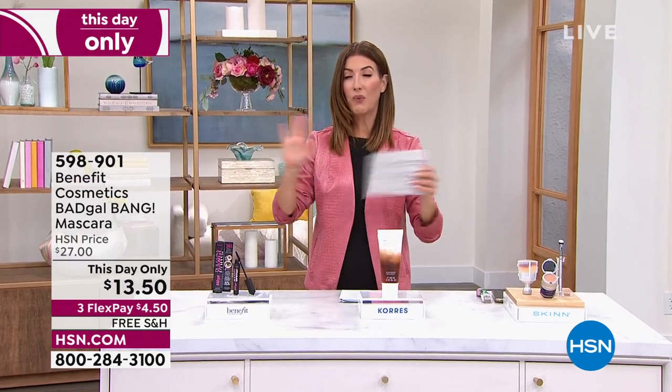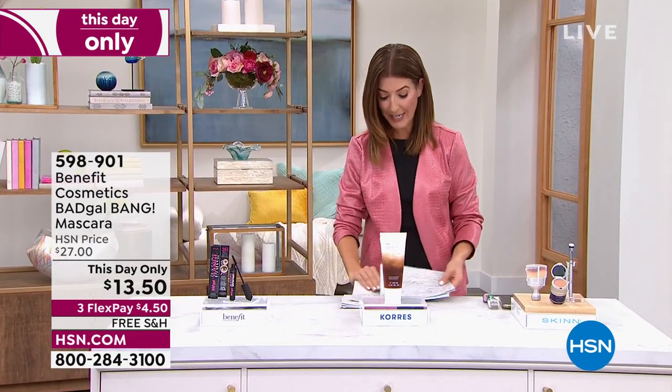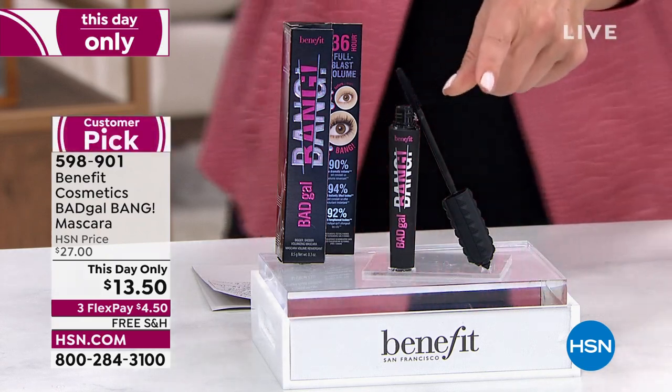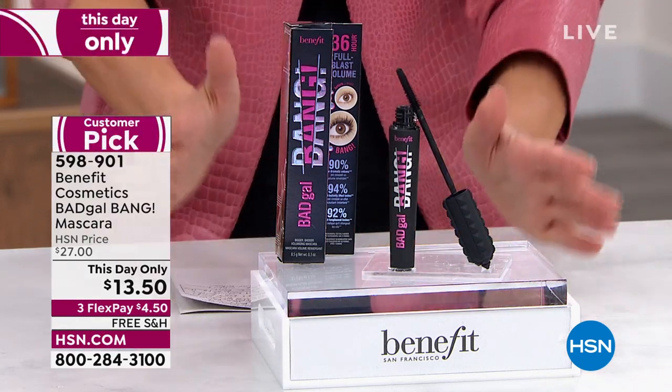It's 6 p.m. Eastern. What does that mean? Daily deals and amazing finds. You are going to fall off your chair at the prices we have coming up for you today. So let's begin. Where do you guys want to begin? You want to begin with Benefit — I can't think of a better way to get started.